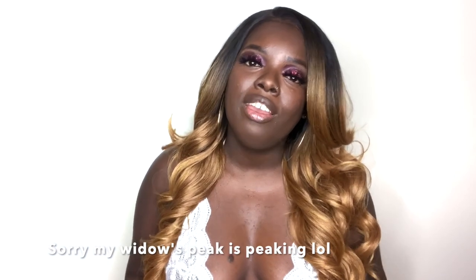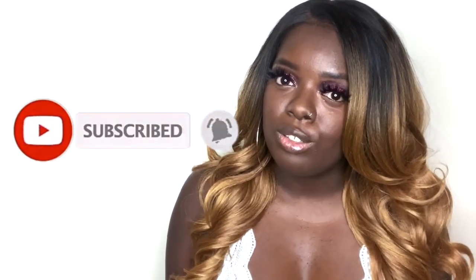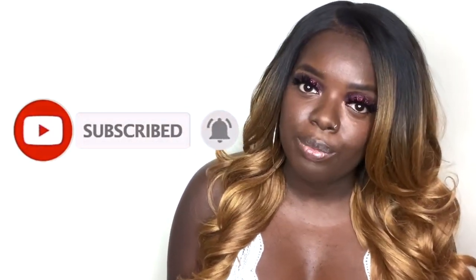Hey YouTube fam, it's your girl Gladys. Welcome back to my channel. If you're new, maybe you came from Zaria's channel — welcome, it's so good to have you. Make sure before you reach the end of this video you subscribe and tap the notification bell below so you don't miss any of my upcoming videos.